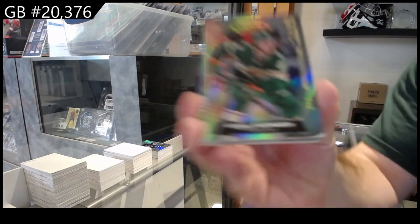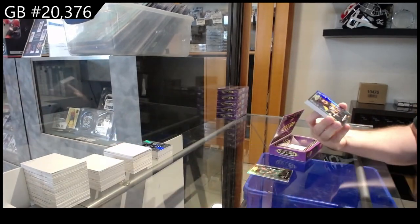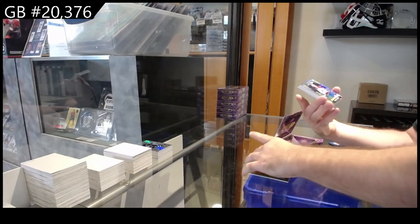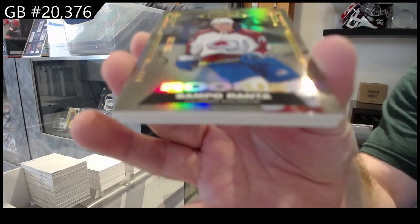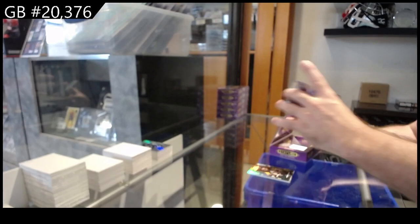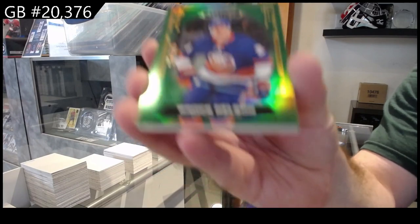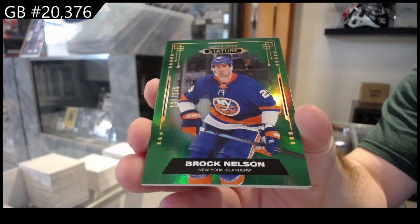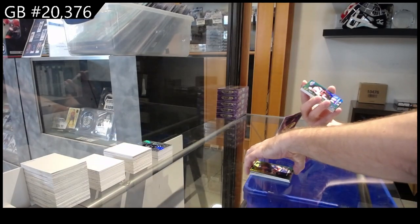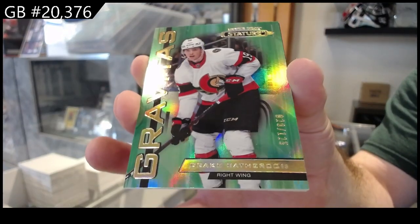We've got a Kaprizov for Minnesota, base. For the Penguins, Jason Zucker. For the Avalanche, 399 Ranta. For the Islanders, to 149 Brock Nelson. We got a Gravitas to 125 of Batherson — Ottawa.